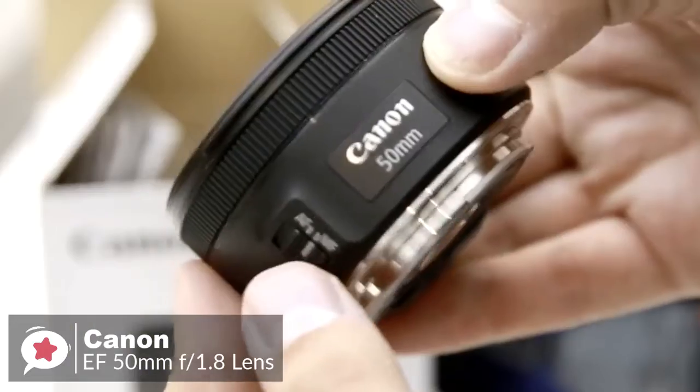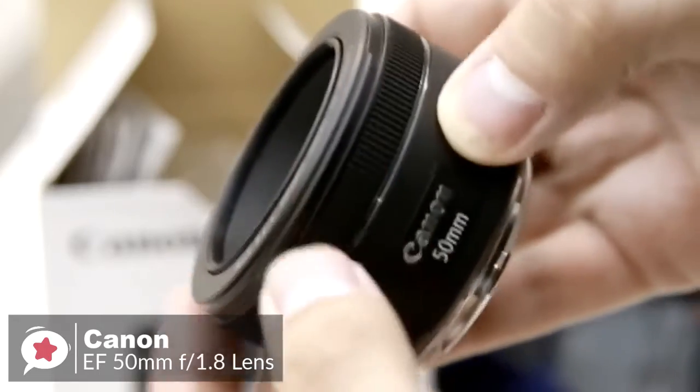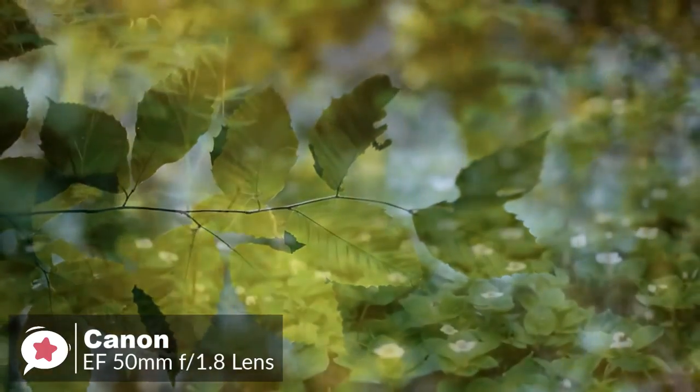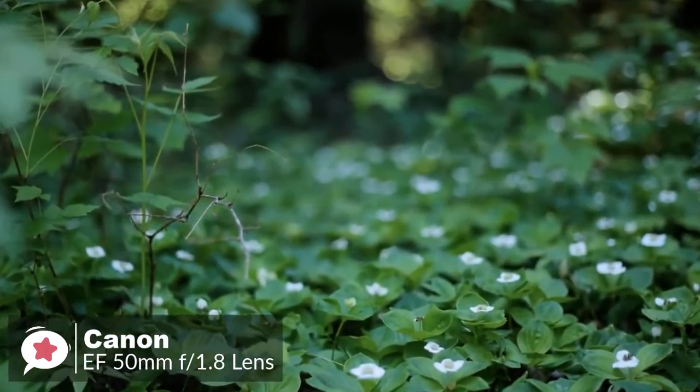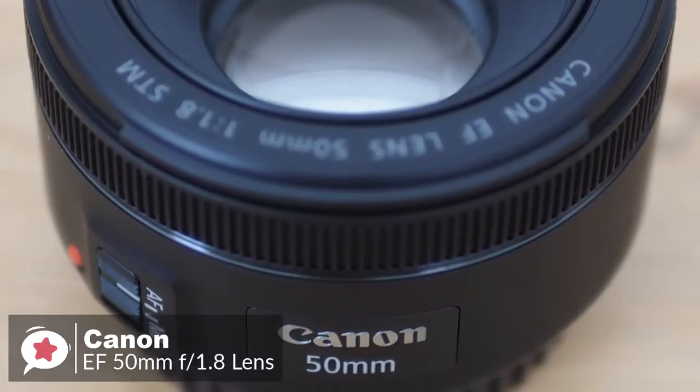Overall, the Canon EF 50mm f1.8 STM is an appealingly simple, compact and capable lens, that's equally at home on an APS-C or full-frame DSLR camera. It's also very cheap, making it a worthy addition to any EOS user's camera bag.